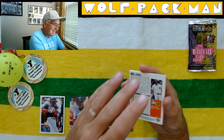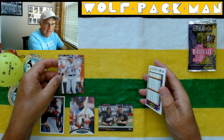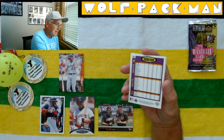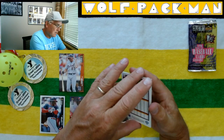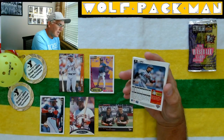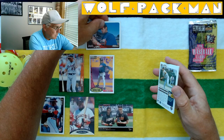Kirk Gibson — get out! Gibby! Oh my goodness. That guy left it on the field, he was fun to watch. Roar of '84, right in the middle of it. Here's a Fantasy Team card, number 271. Jose Mesa. And here's a Javy Lopez card, year 5.